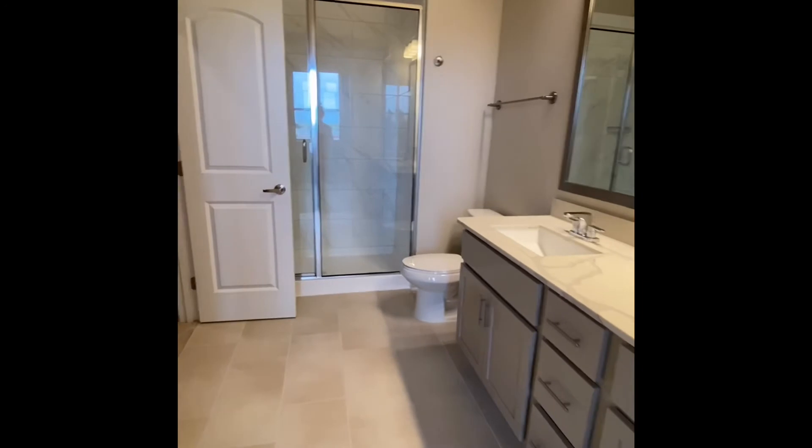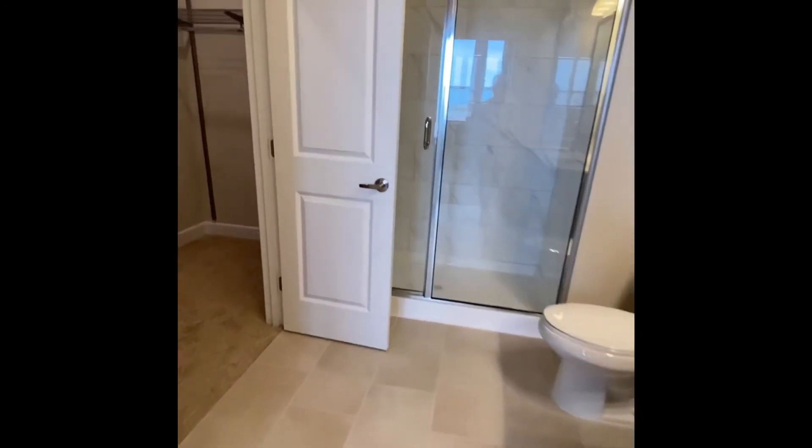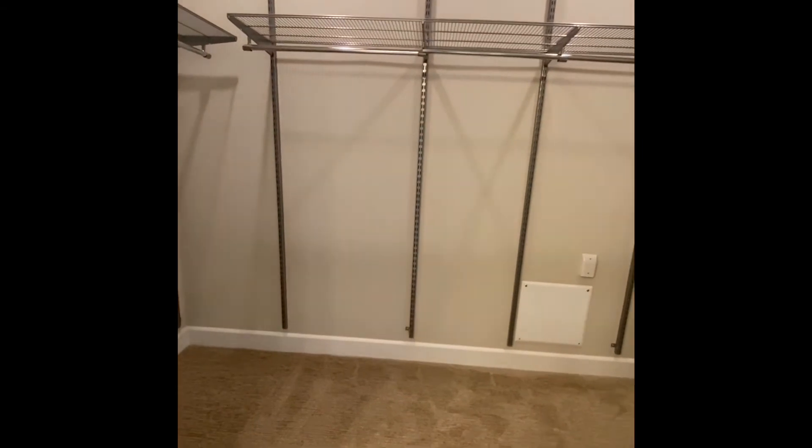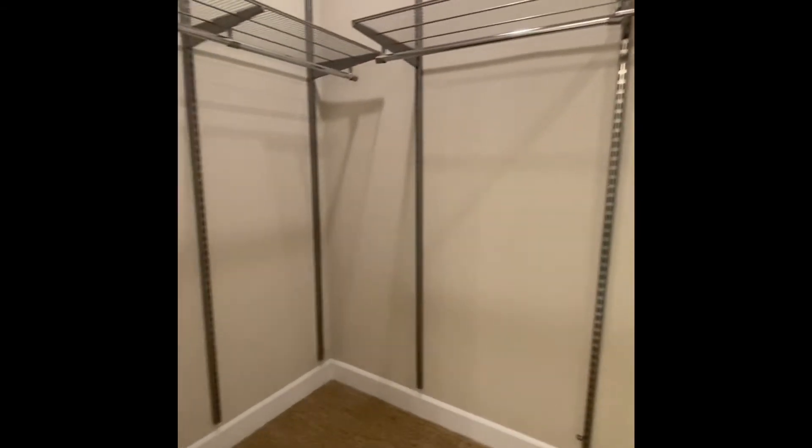And then the closet is in here to the left. Again, this closet is customizable. It comes as is, but you can always add more racks or anything else that you might need.